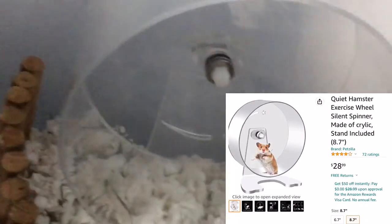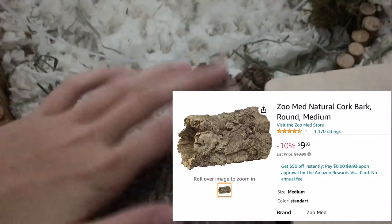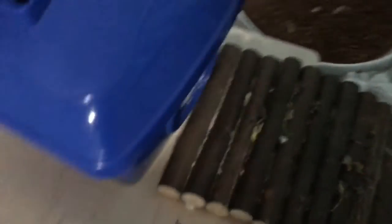I got this wheel from Amazon, I got the bender bridge from Petco, I got this cork log from Amazon. This hideout I don't know where I got it from — I got it from a friend.